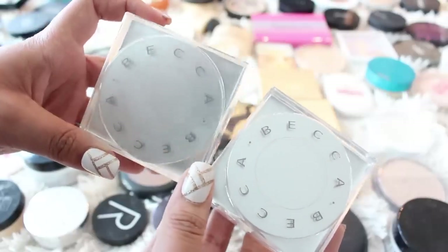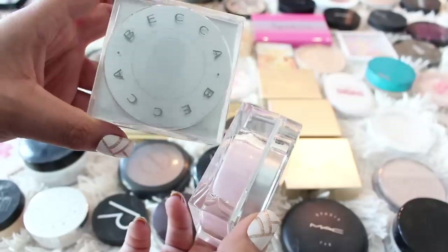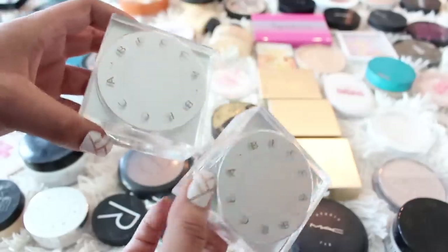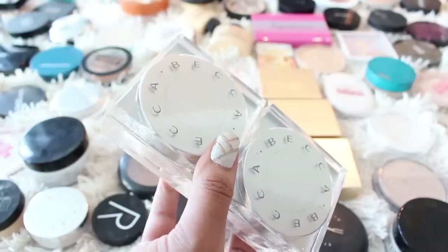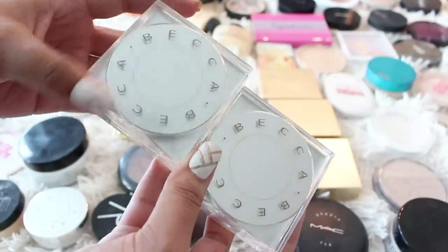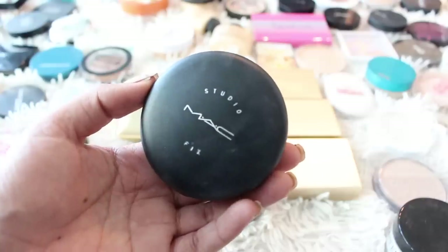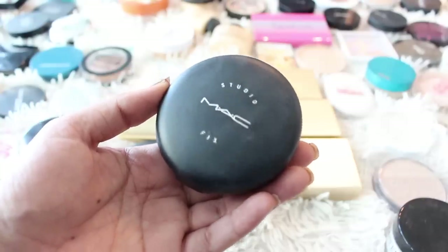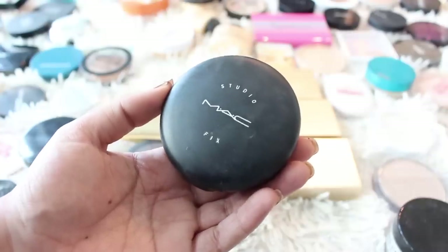Another powder that I quite enjoy is from Becca — this is their Soft Light Blurring Powder and I have them in both shades. I'm going to keep Golden Hour and get rid of Pink Blur. It's just a really soft, smooth powder. I've also had requests to review their new Hydra Mist — they're sending that to me so stay tuned. A powder that I have repurchased time and time again is the MAC Studio Fix Powder. This is probably my fifth, so I'm definitely keeping this.